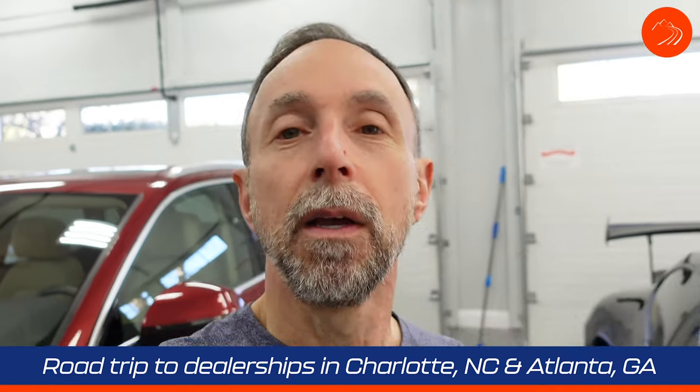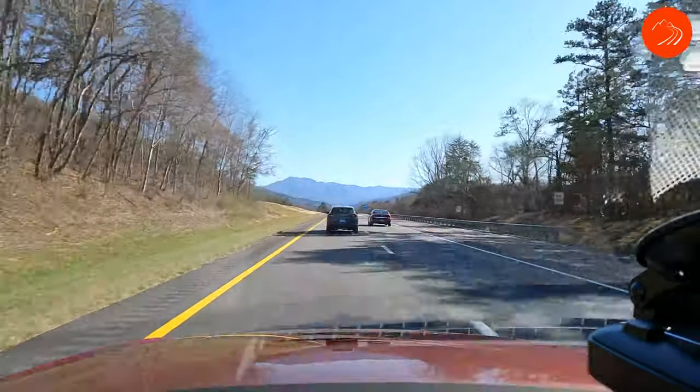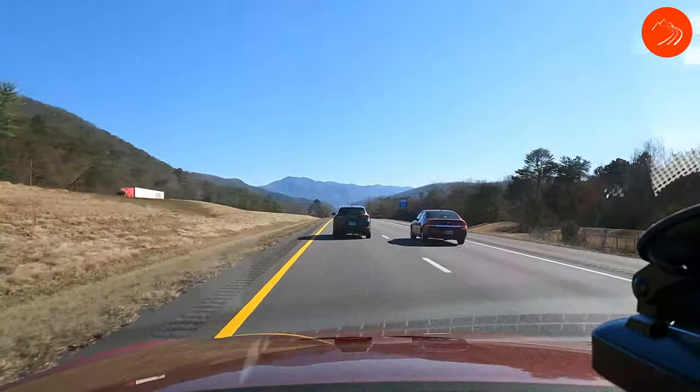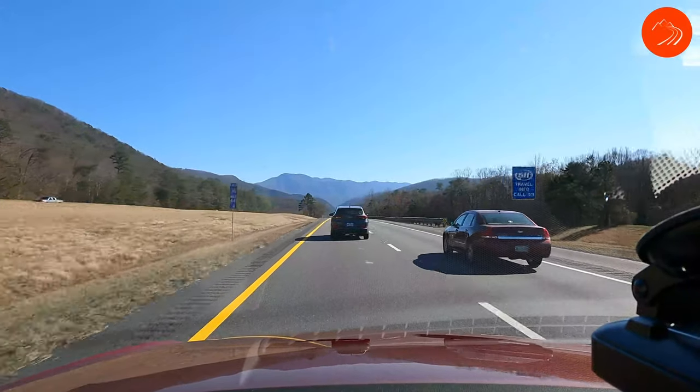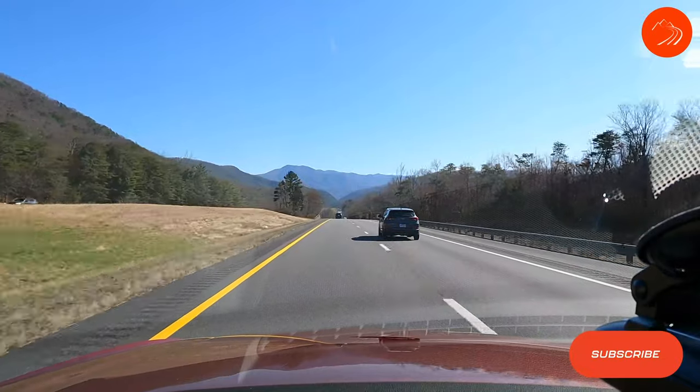I felt like it was time for a road trip. For the next few days, my friend Alan and I are going to take a ride down into Charlotte, North Carolina. We're going to visit a couple of dealerships there, and then from there we're going to shoot down to just north of Atlanta and hit a couple of dealerships there.